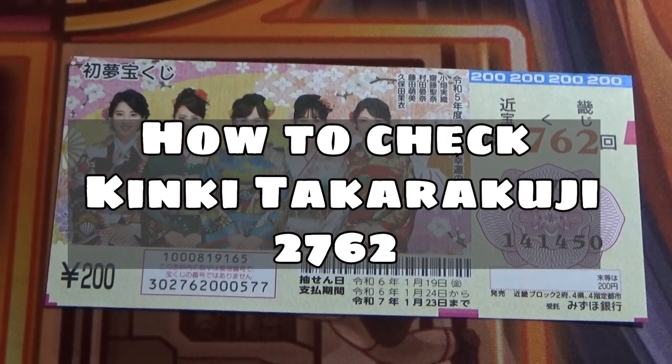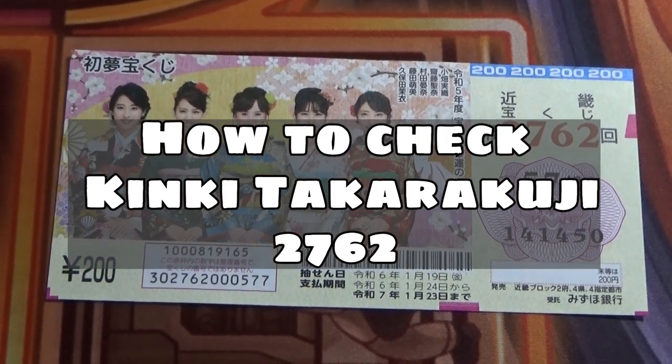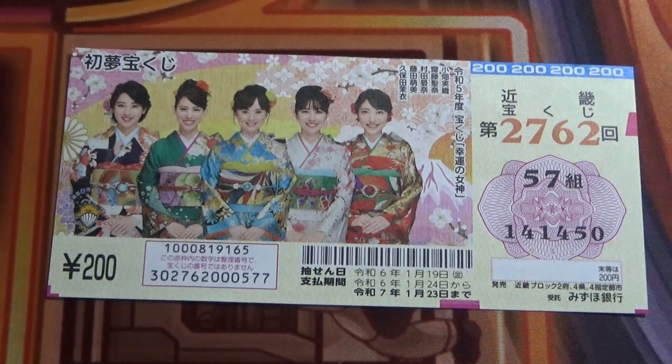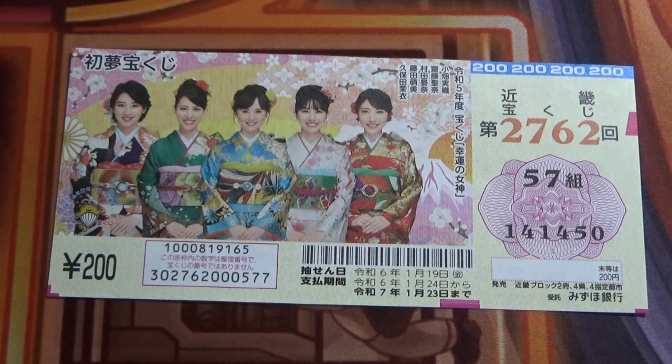Hello, my lottery friends! It's James in Japan. I'm going to show you how to check Kinki Takarakuji for game 2762. The drawing date was yesterday, January 19th, 2024, Reiwa 6.